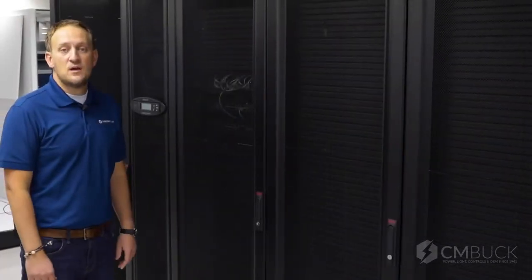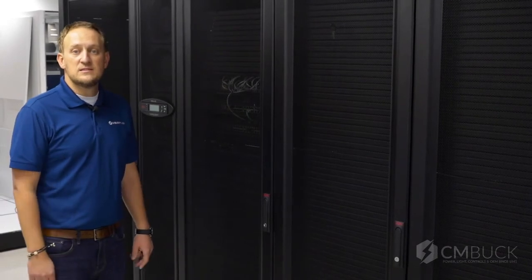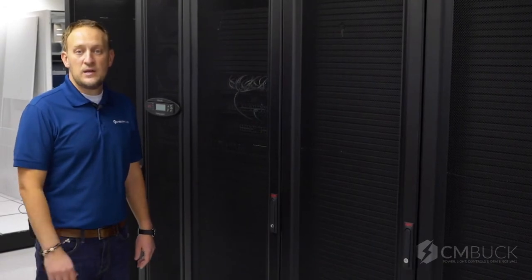That was a quick demonstration of our APC in-row cooling units. We'd love to provide assistance and help with your next data center project. Give us a call, shoot us an email, let us know how we can help.